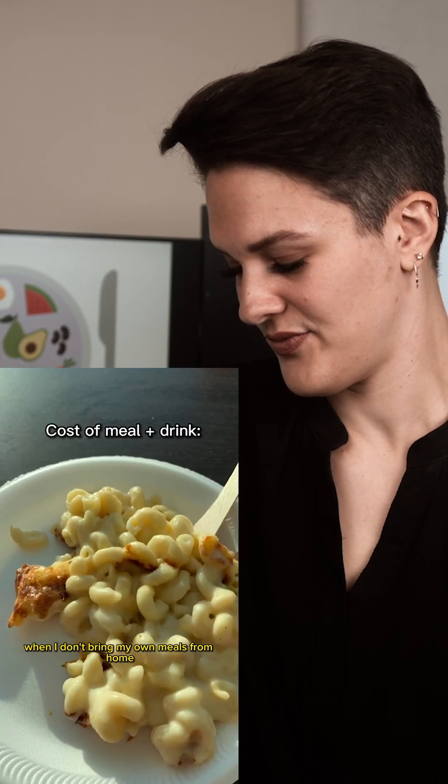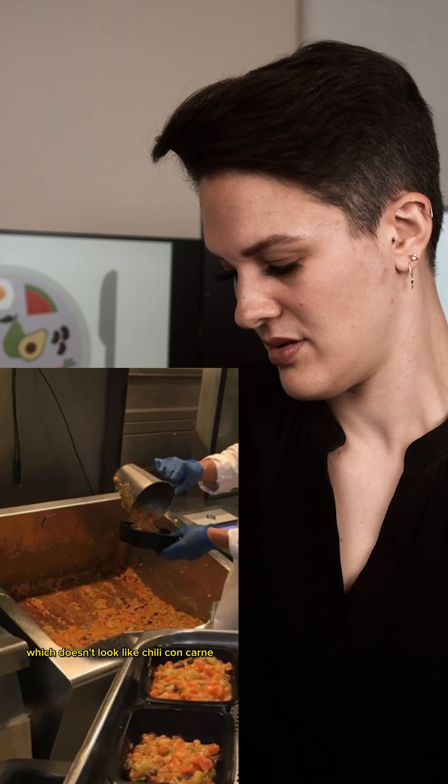The current job I'm working right now, when I don't bring my own meals from home, I'm paying about five or six pounds for a lunch, and it is literally slop. Slop and glue. Chili con carne, which doesn't look like chili con carne.